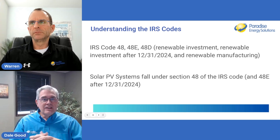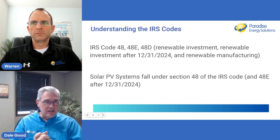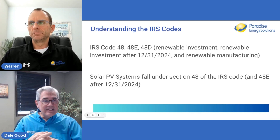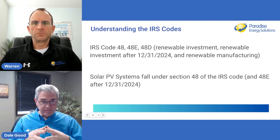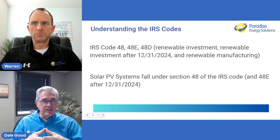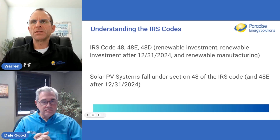We're under Section 48. Section 48D is different — it's for manufacturing and does not apply to customers installing solar systems. Section 48E is the coming one, and that's going to be a combination of various tax credits starting January 1, 2025. They'll be under 48E going forward, and the regular 48 will go away.